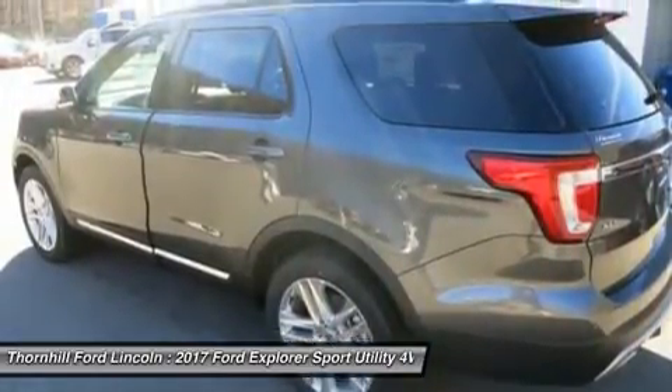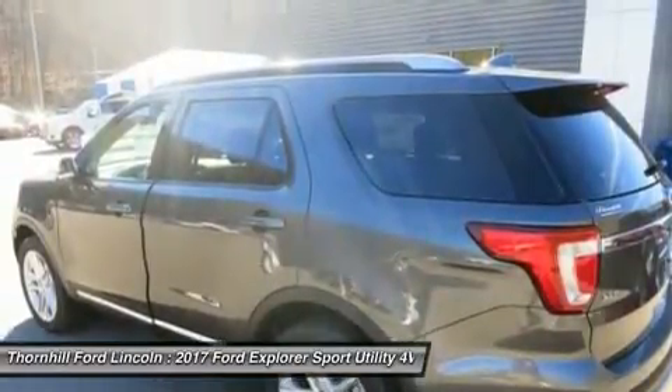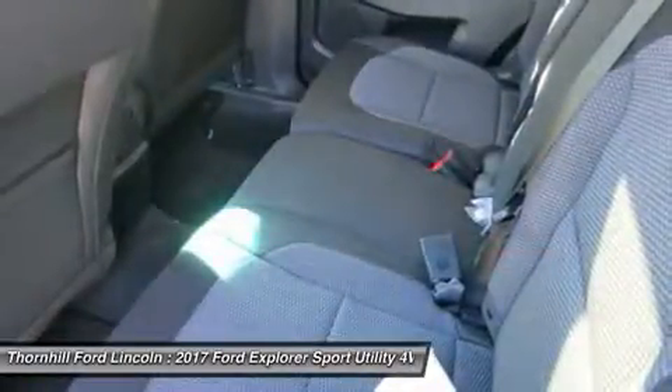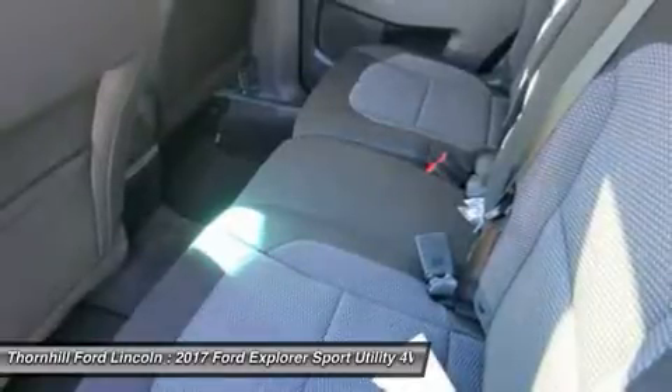A 3.5L V6 comes standard with 290 horsepower, while the powerful 365 horsepower 3.5L EcoBoost V6 boasts towing up to 5,000 pounds and comes standard on Sport and Platinum models.